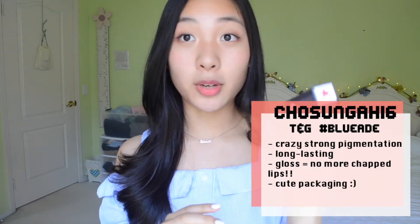So the first item I got — and these are all products from Style Korean, I will leave the link down below so you guys can get them. Right now they are at special prices on this website. The first product is one I was super excited to see: it is the Chosunga 16 Tint and Gloss, or TNG, in the shade Blue Aid.